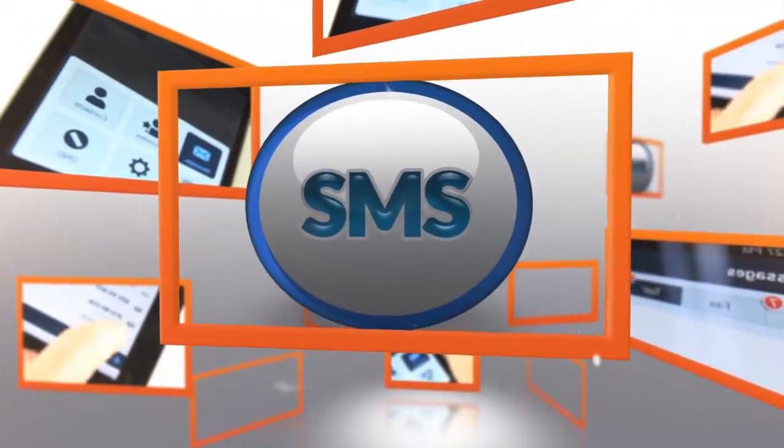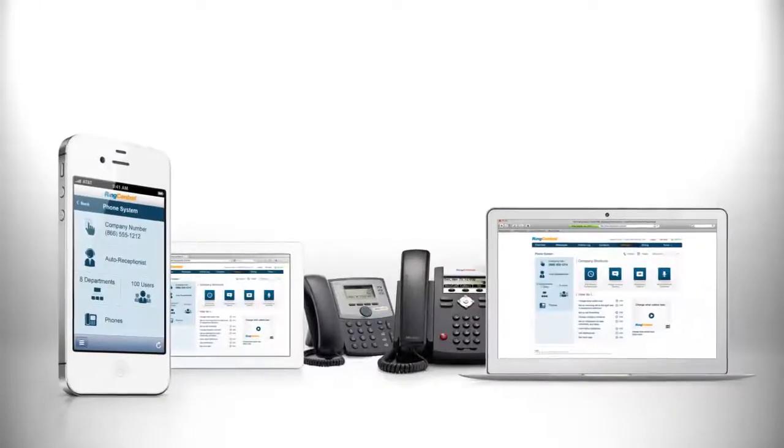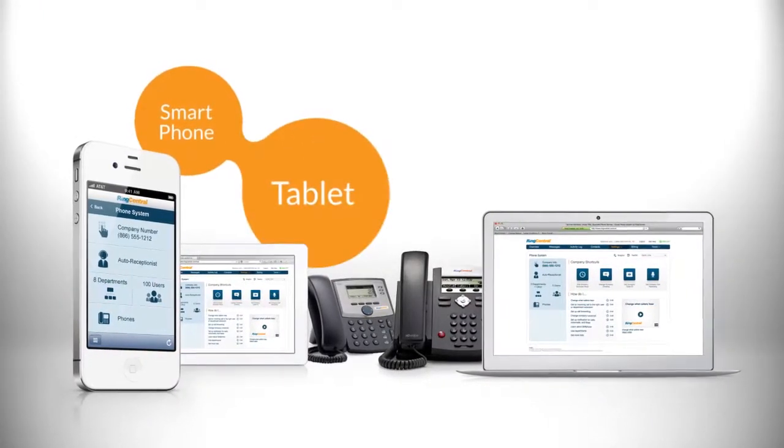It lets you use one number to text with your customers, colleagues, and departments across multiple devices, including your smartphone, tablet, and PC.